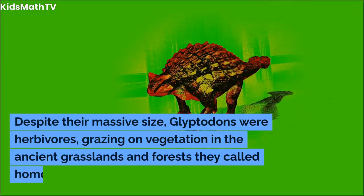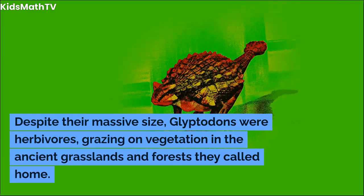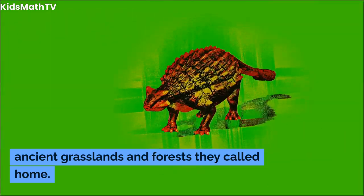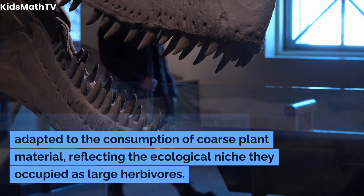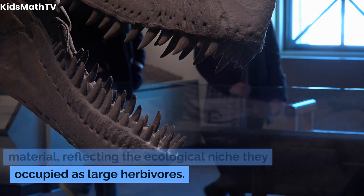Despite their massive size, glyptodons were herbivores, grazing on vegetation in the ancient grasslands and forests they called home. Their robust jaws and grinding teeth were adapted to the consumption of coarse plant material, reflecting the ecological niche they occupied as large herbivores.